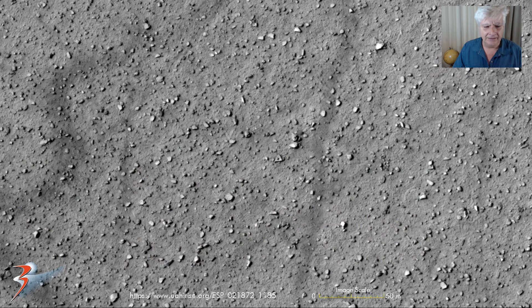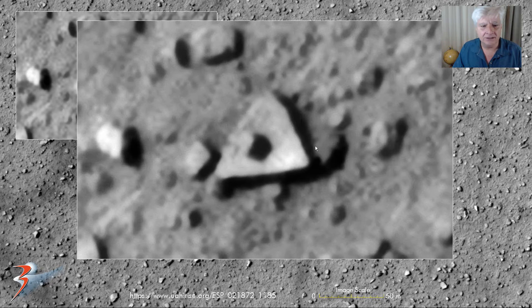Another triangular object right there in the center, also sticking out like a sore finger, measuring about 8 meters across. Up close it has nice straight edges and equal angles. Right there in the center we've got either a hole or a protrusion casting a shadow to one side. Also slightly elevated off the Martian surface.